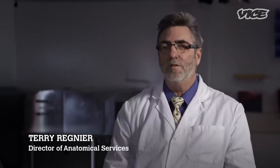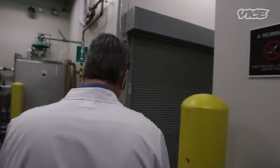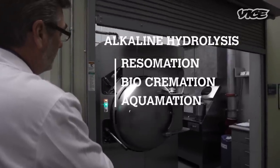My name is Terry Renier. I'm the director of anatomical services at Mayo Clinic in Rochester, Minnesota. Alkaline hydrolysis goes by multiple different terms: resumation, bio-cremation, aquamation. Ultimately, it's a process known as alkaline hydrolysis.